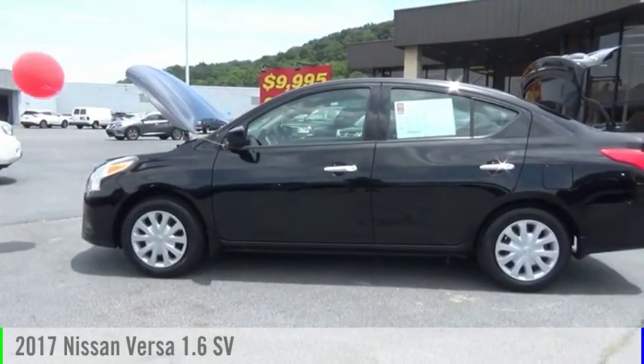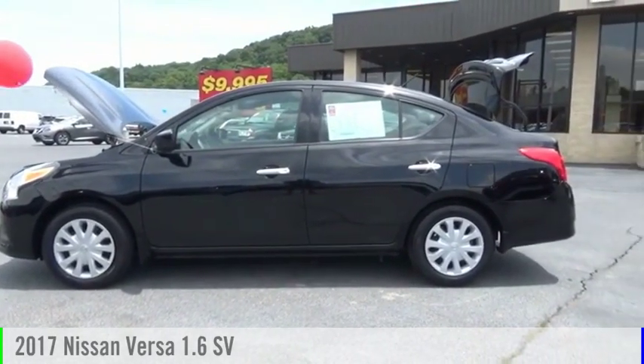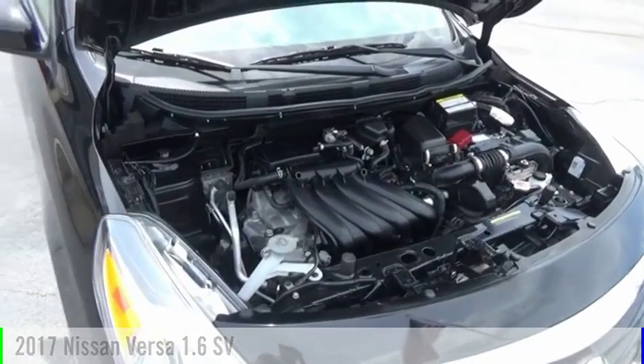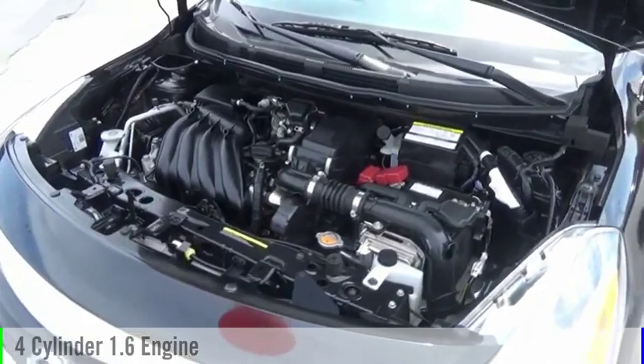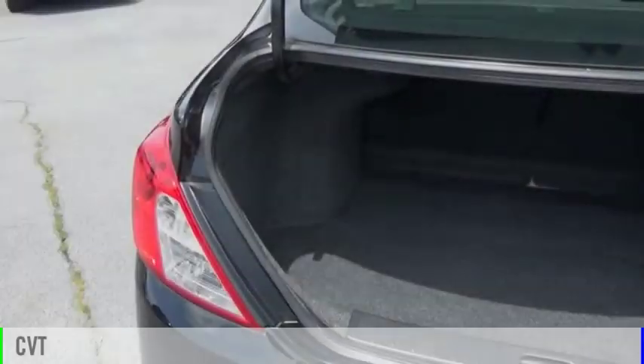Looking for the right vehicle? Check out the 2017 Versa. This vehicle is powered by a front-wheel drive, four-cylinder, 1.6-liter engine, and comes with a continuously variable transmission.